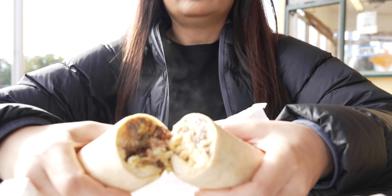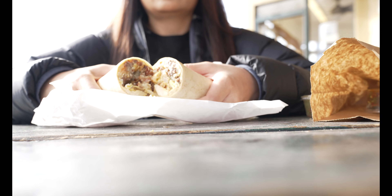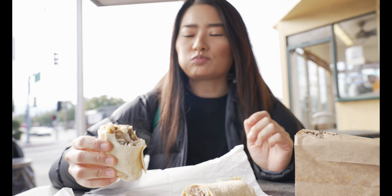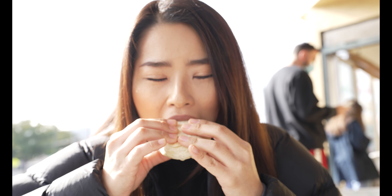First off, we're starting in Burbank at Corner Cottage — arguably the best breakfast burrito in LA. I usually get the steak sandwich with extra salsa. The salsa here is amazing; make sure you get a little bit extra on the side. It's cash only, and expect a long line when you get here.